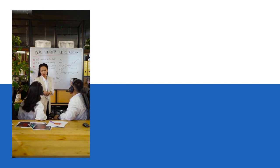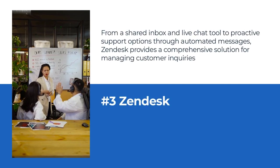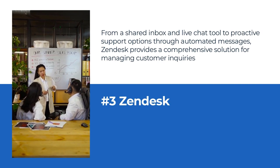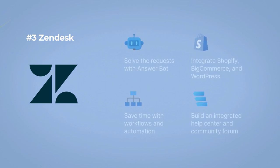Number 3: Zendesk as e-commerce help desk software. From a shared inbox and live chat tool to proactive support options through automated messages, Zendesk provides a comprehensive solution for managing customer inquiries. Additionally, Zendesk's collaboration tools and productivity features, such as internal notes and automation, help streamline customer support and increase efficiency.